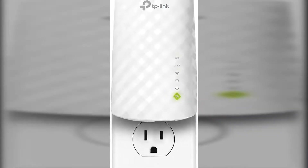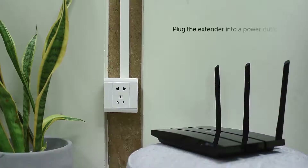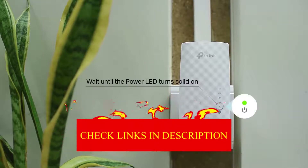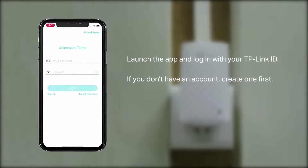The number 1 product in our list is the TP-Link RE220 Wi-Fi Extender. At $35, it was the least expensive extender tested — but that did not stop it from outperforming everything else at every turn. It is fast, it is reliable,